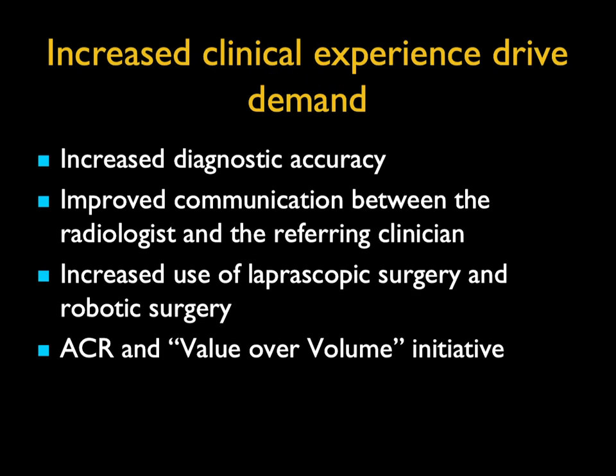Clinical demand includes better staging, higher need for accuracy, closer work between radiology and surgery, radiology and vascular surgery, radiology and endocrinology, and on and on.